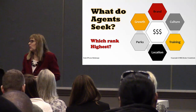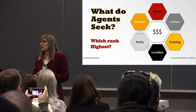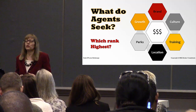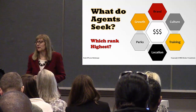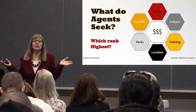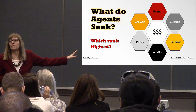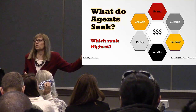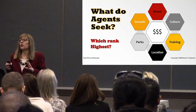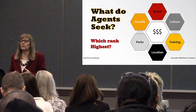What do agents seek? Money — they want a high commission split. But what else? Is the brand important? Culture? Training? Location? Perks? Growth? Which of these ranks highest? It's up to the individual, and you know that because you survey them. It's important to know what our customers want — how do we know if we're not out there talking to them? A survey is a great way to find out what agents in your company like, what they don't like, and what they'd like to see.